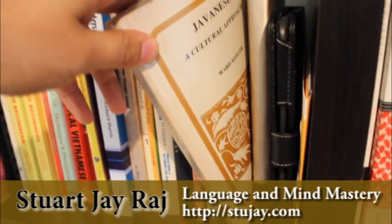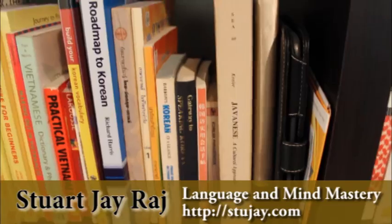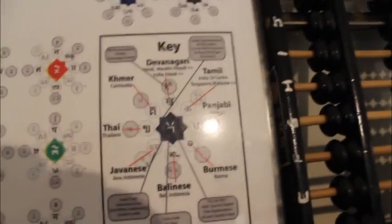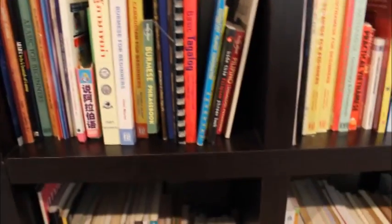Javanese — this is a really interesting one. It's a cultural approach to learning Javanese. The only sad thing about all these Javanese books is that none of them use the Javanese script. I've got Javanese script just there — that's what it looks like — but none of these books use the traditional Javanese script. Nowadays they all use the Roman script.